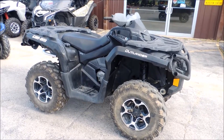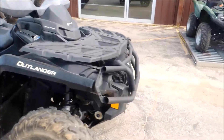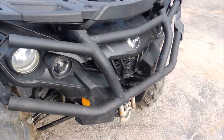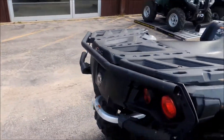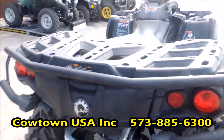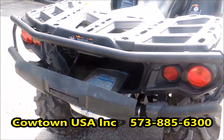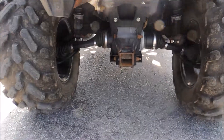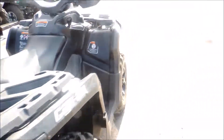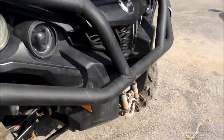It's got the handguards here, the big front bumper, big rear bumper, storage in the back, a 2-inch receiver, and a winch on the front.